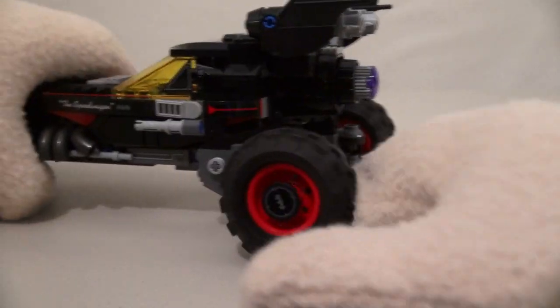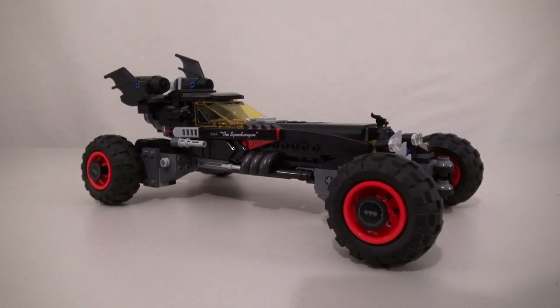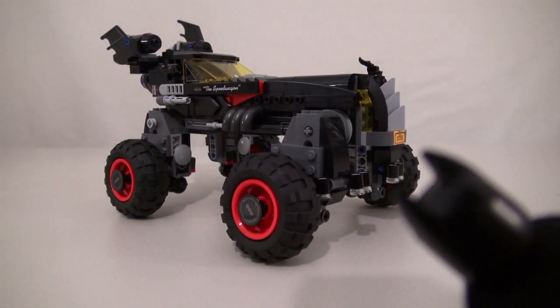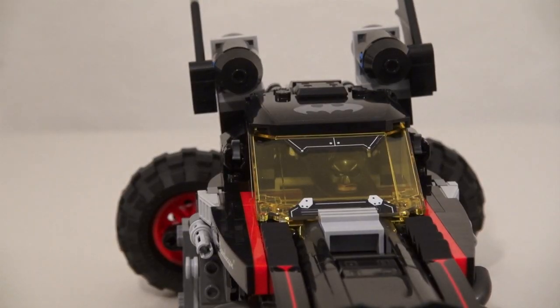And the same thing goes for the wheels as well! You can turn all these to the side, and you can drive the Batmobile sideways! The wheels can even lift high off the ground! Super awesome! And we can also take off this windshield and put Batman inside the driver's seat!